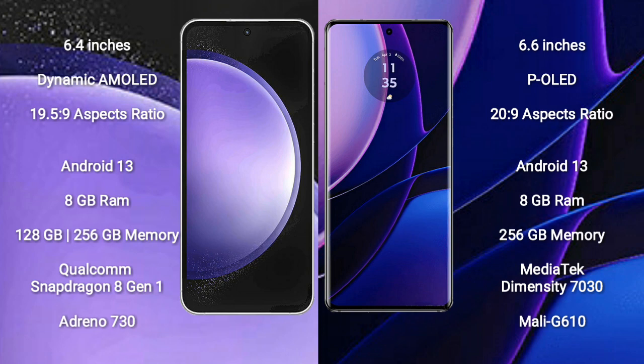Samsung Galaxy S23 FE runs on the Android 13 operating system. Motorola Edge also runs on the Android 13 operating system.